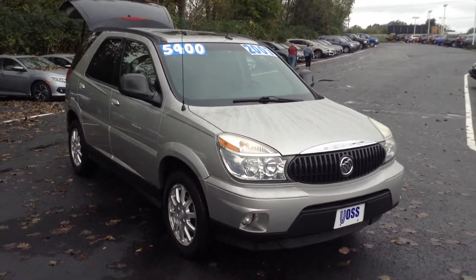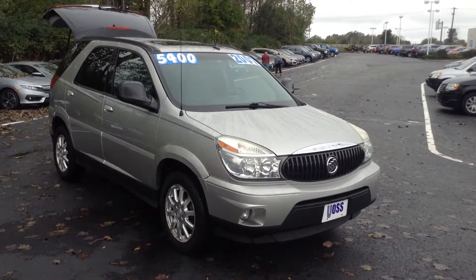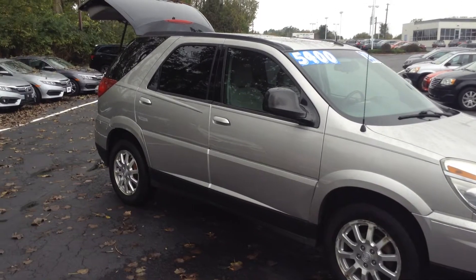If the price is different from what you see on the windshield, please pay no attention to the price on this windshield. What you see online is the price. I believe it has been marked down to $5,000, so please pay no attention to the price on the windshield — what you see online is the price.